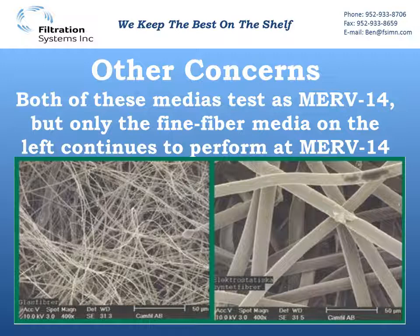However, once synthetic media starts to load, we see it reaching final pressures much faster than a well-designed fine fiber media — and you're losing efficiency. So in real-world application, the synthetics see pressures go up faster, we lose that initial energy savings rather quickly, and then you're losing particulate efficiency along the way.